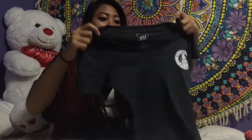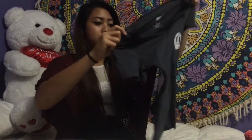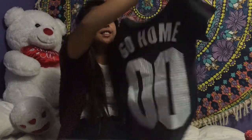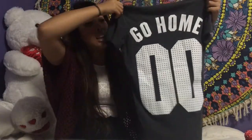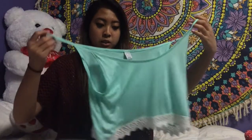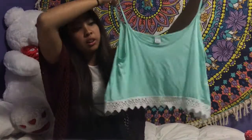I don't really own much from Zumiez but I got this jersey shirt — or t-shirt, whatever you call it. This is the front and this is the back. I also got this other item from Zumiez.